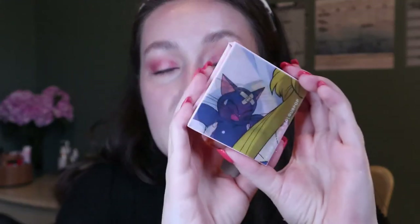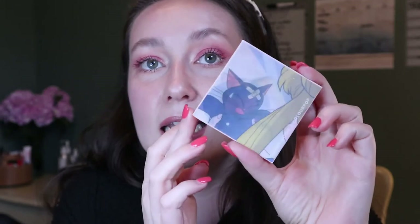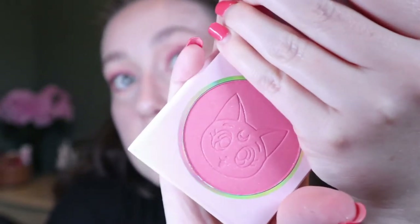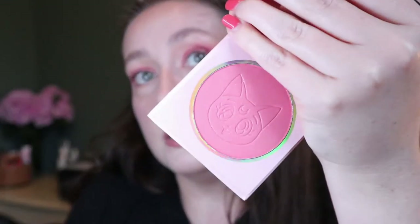I got the two blushes, and right away I'll say I wish the packaging were different between them, because when you buy a whole collection it would have been nice to have different images. It's a little cartoon of Luna and Sailor Moon — really cute — but I wish there were different options. There is a mirror on the blushes and a little cat, Luna, pressed into the powder.